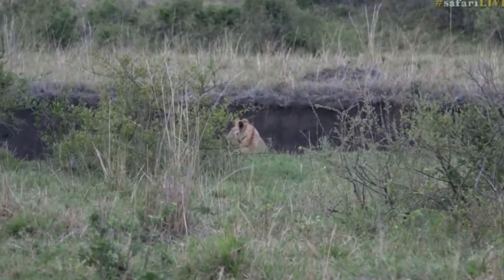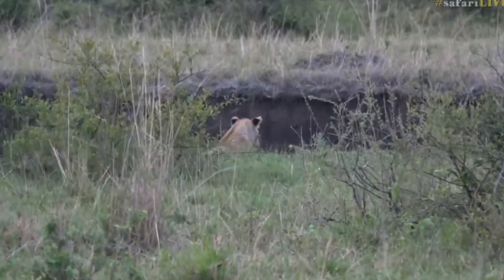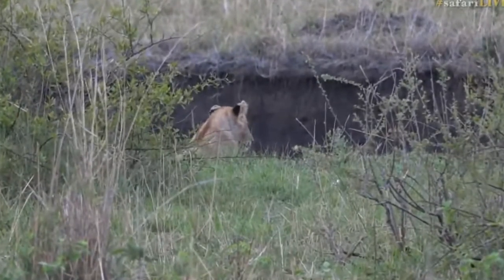Let's get into a position where we can actually show you some of the action that's going on here. Why don't we go and have a look at Taylor's lions while I do that.